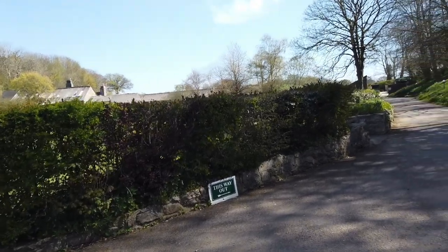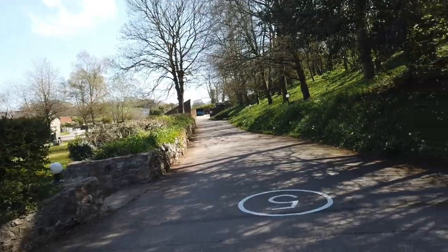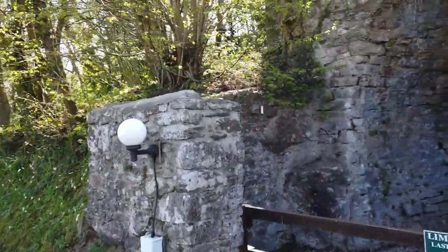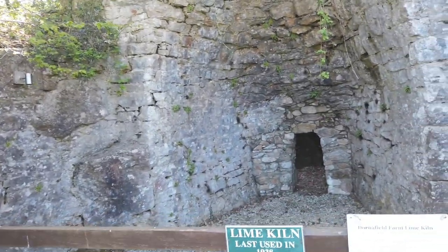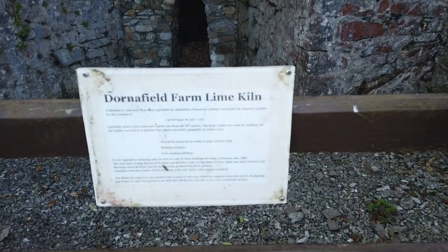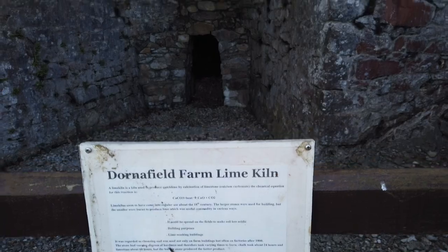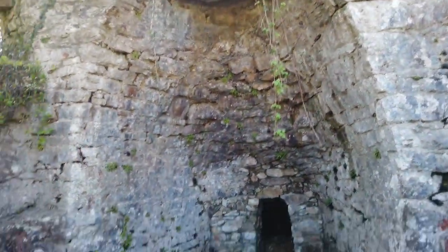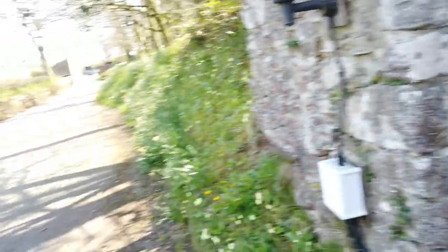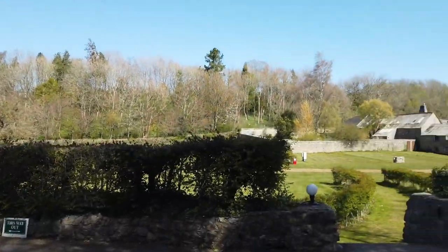If we walk there - this is the way out - but what it's actually got is an old quarry, an old working place. And it's actually got a lime kiln in here. I don't know if you can see that, but it's an old working lime kiln, last used in 1938. The wardens are around - they've been busy all morning.